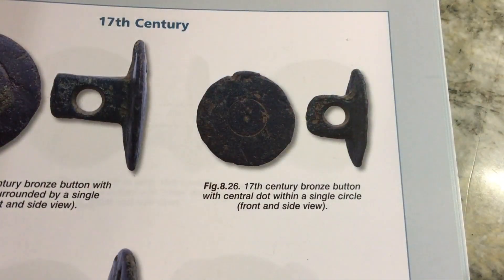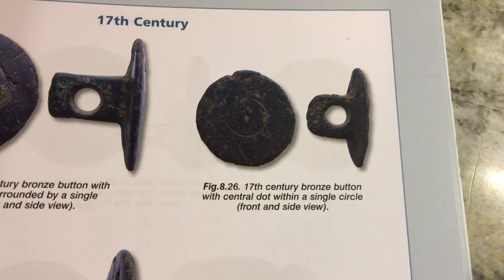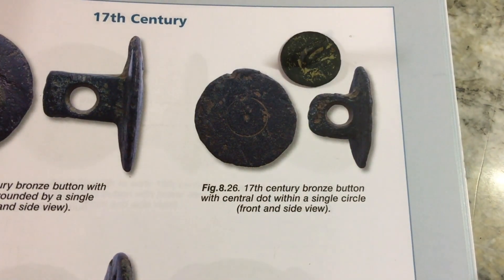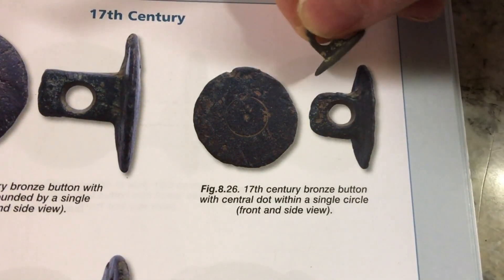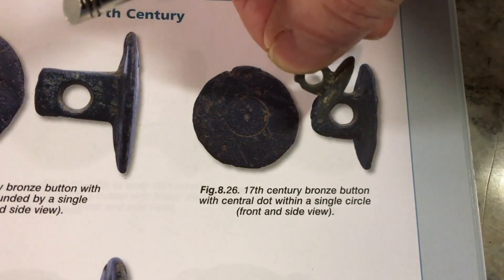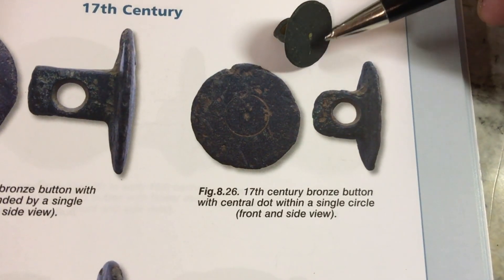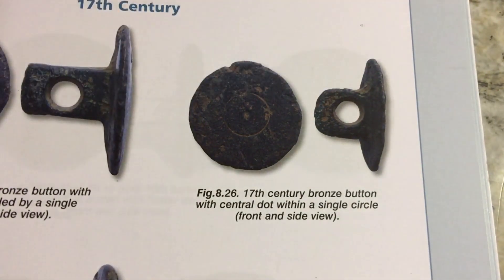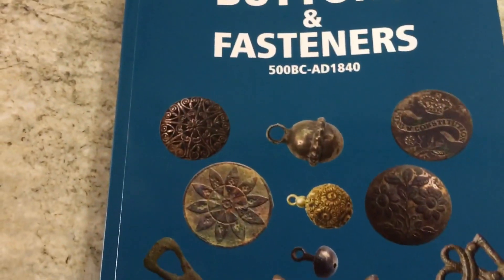I just wanted to mention one thing before we get on to the main find of the hunt. I've got back home, obviously cleaned everything up, and one thing I did find today was a plain button — covered in mud, didn't think much of it until I got home and cleaned it up. Well, it's quite obvious, isn't it? It's got a central dot and a faint ring circle around that dot — a 17th-century lovely little button. This is obviously another great book I'd recommend: 'Buttons and Fasteners' by Gordon Bailey.